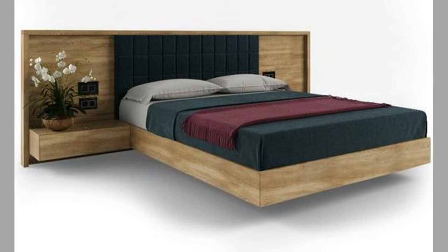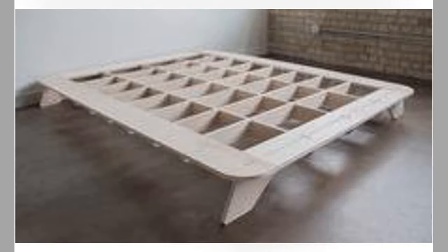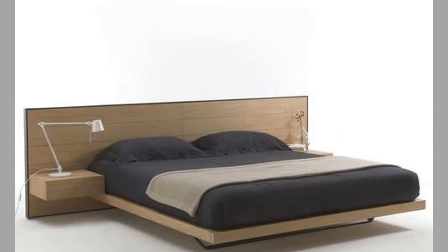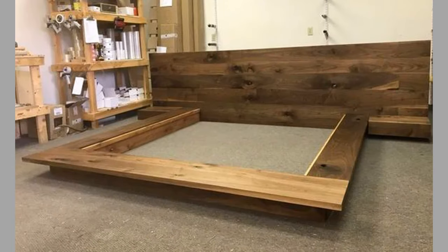Overall, the history of floating beds is a testament to human ingenuity and creativity. From ancient Egypt to modern-day homes, floating beds have been a symbol of luxury and innovation. As technology continues to advance, it's likely that we'll see even more innovative and exciting designs in the future.